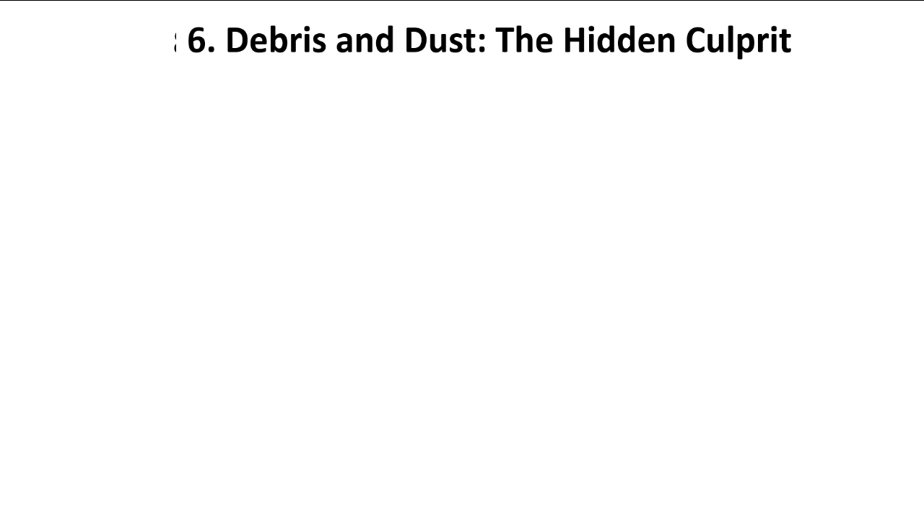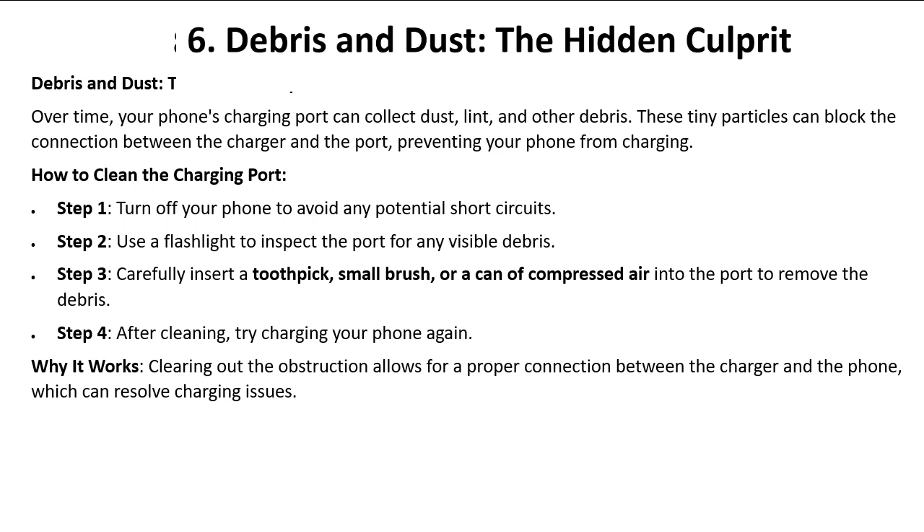Step six: debris and dust — the hidden culprit — 55 percent. Over time, your phone's charging port can collect dust, lint, and other debris. These tiny particles can block the connection between the charger and the port, preventing your phone from charging.